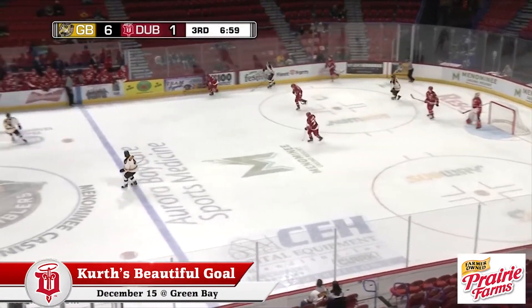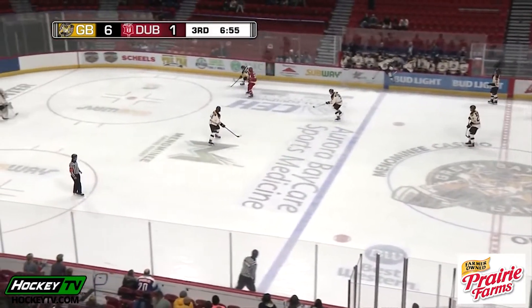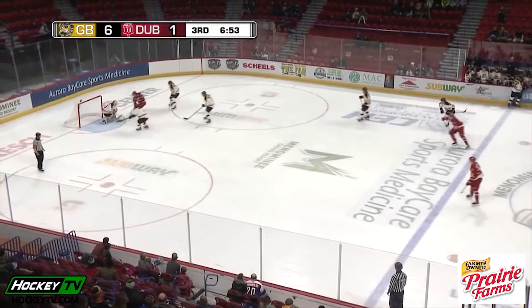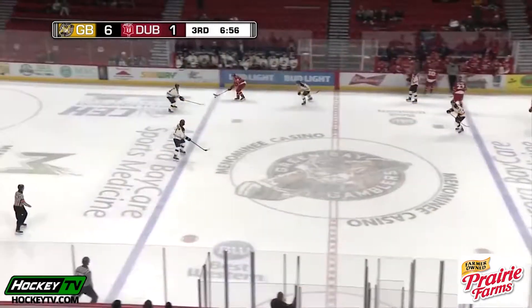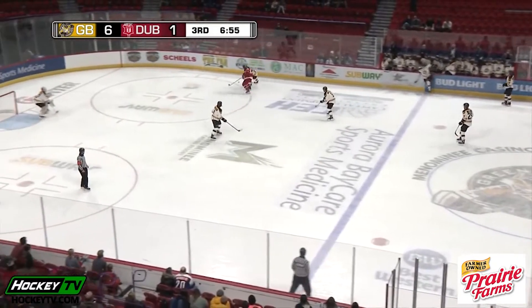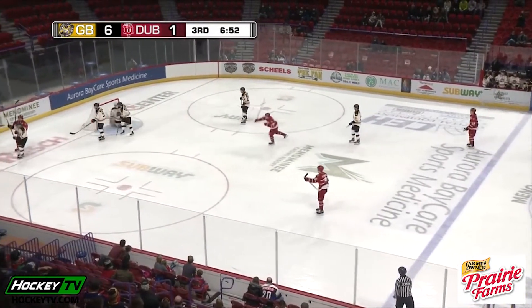Sends it behind the cage. Loose up to the far wall. It's Connor Kurth, now racing through center. Around one, trying to dipsy-doo around the second — he does. Walking in front. Kurth, a backhand — and he scores! What a goal from Connor Kurth. That's as pretty as you will see. Kurth with his fifth of the season.